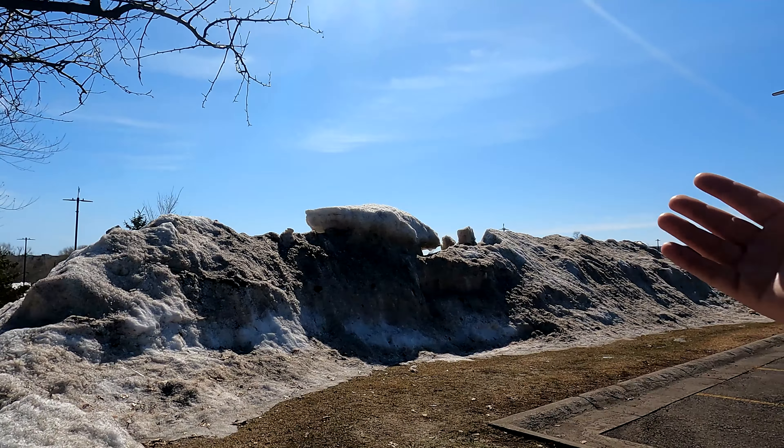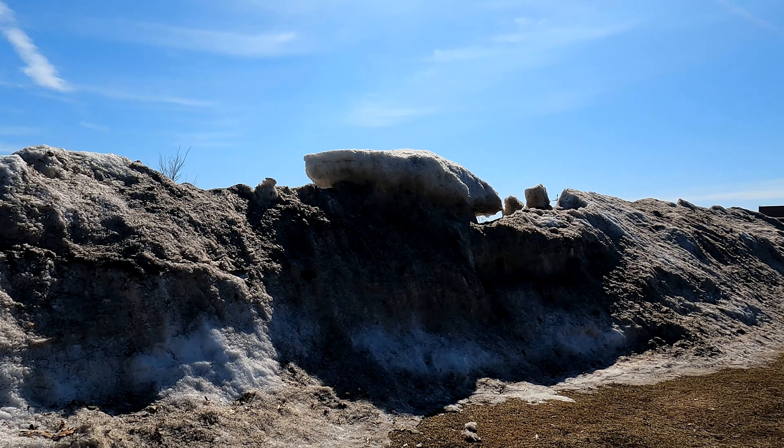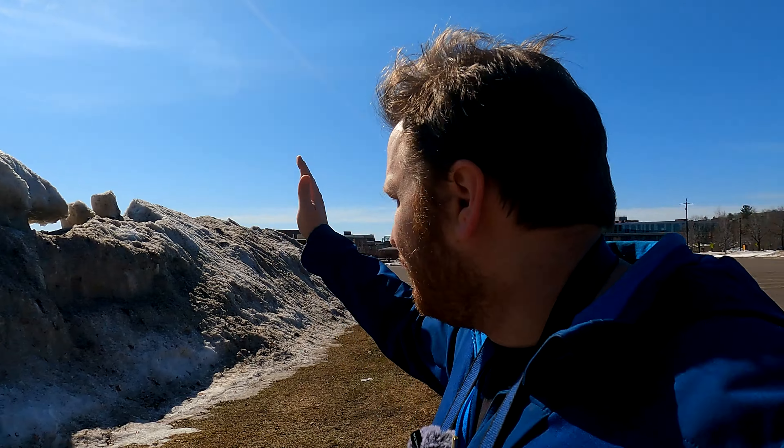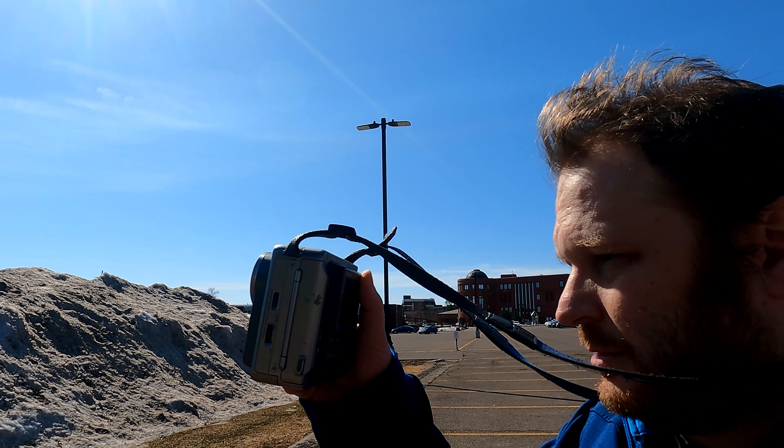Look at that — that's like the size of a car, but it's dirty snow and it's just floating up there. It's so cool. Also it's backlit; this might look kind of either artsy or trashy. I suppose it could be trashy and artful at the same time — trash art: trart.